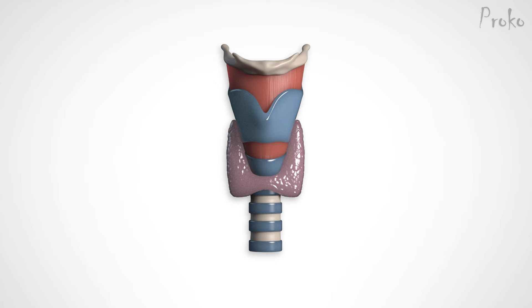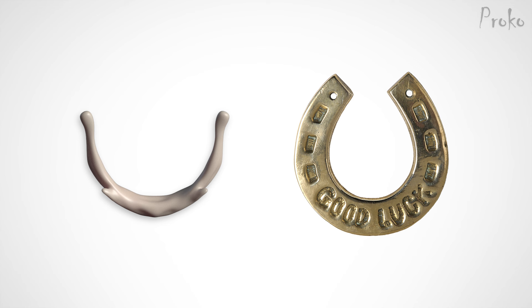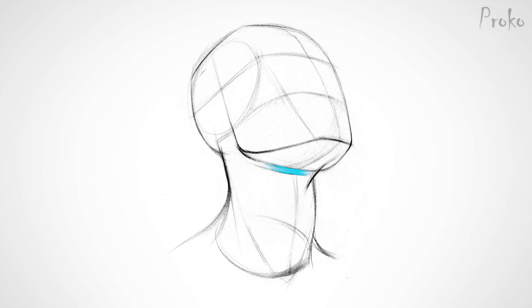There's a thyroid gland that covers the cricoid cartilage and softens it, depending on how big the gland is. The hyoid is a small, horseshoe-shaped bone above the Adam's apple. It's the corner between the bottom plane of the jaw and front of the neck. It's an unusual little bone because it has no joints or direct attachments to other bones.